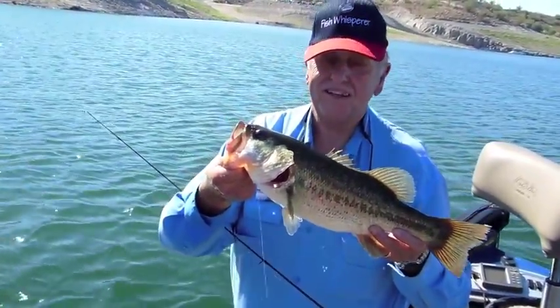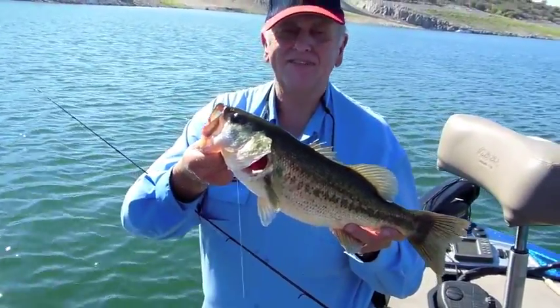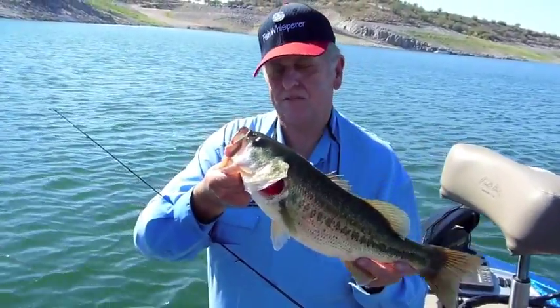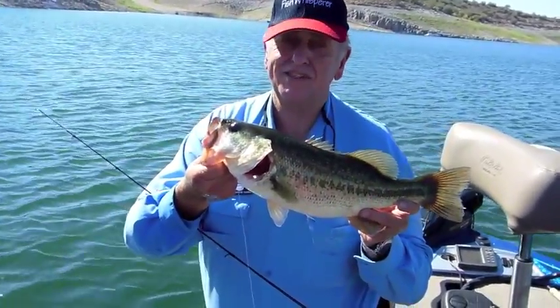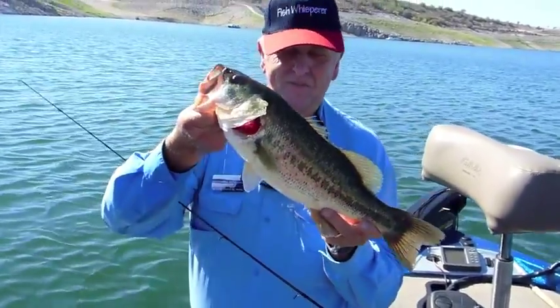Drop shot bass at Lake Pleasant, out of about 25 feet off a ledge. Lake Pleasant is alive and well — when people tell you there aren't any fish out here and the fish aren't biting, surprise, surprise, they're wrong. This is living proof.